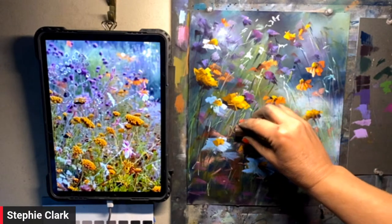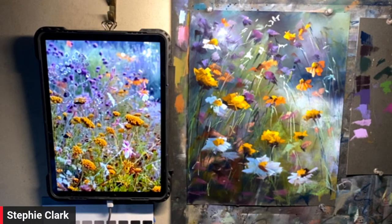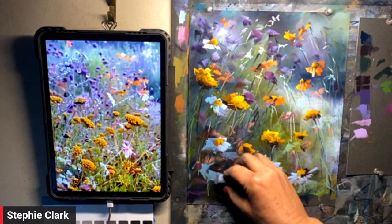It's about the process — the joy I get from the process of painting. It really is process over product.